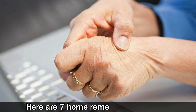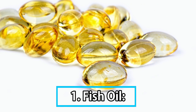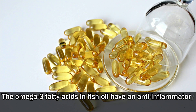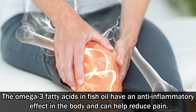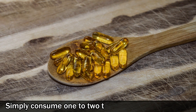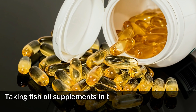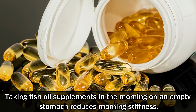Here are 7 home remedies for arthritis. Number 1: Fish oil. The omega-3 fatty acids in fish oil have an anti-inflammatory effect in the body and can help reduce pain. Simply consume 1-2 teaspoons of fish oil daily. Taking fish oil supplements in the morning on an empty stomach reduces morning stiffness.